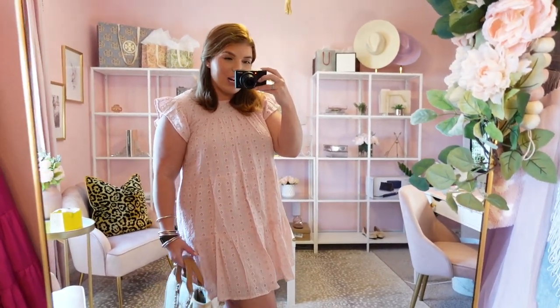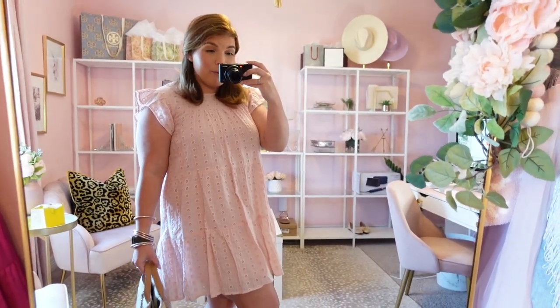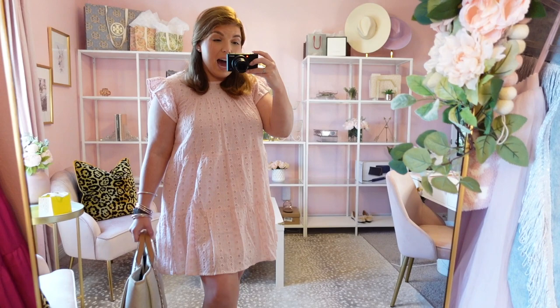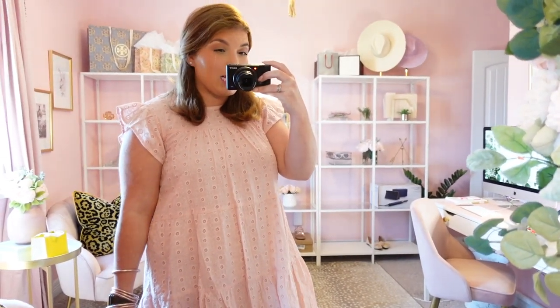A couple things I would say about this dress: definitely size up, especially if you're a big-chested girly like me. I am a 36D and I had to size up to the extra large and it's even still snug on top. You can size up one, maybe even two, depending on your size. I'm 5'4" for reference and it is hitting about mid-thigh, which is still really cute. I probably wouldn't wear wedges with this dress just because it is a shorter dress.